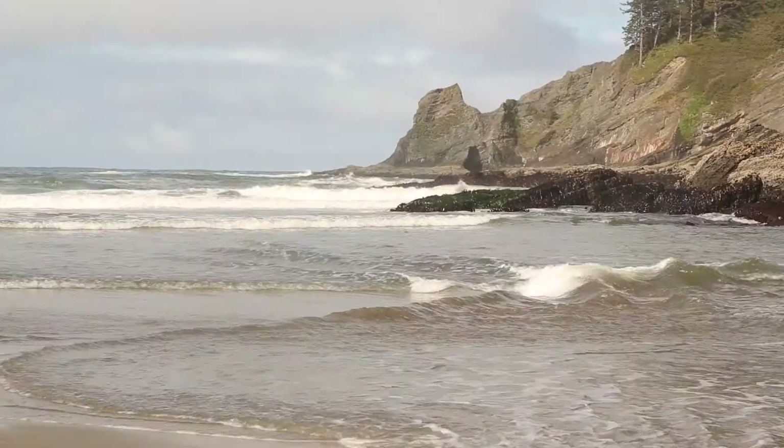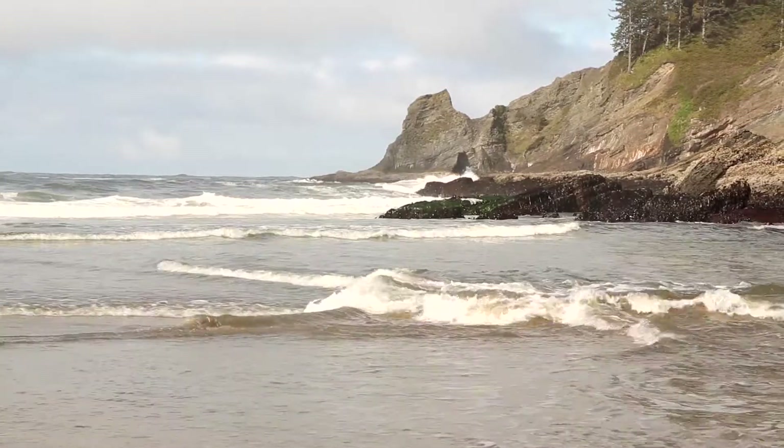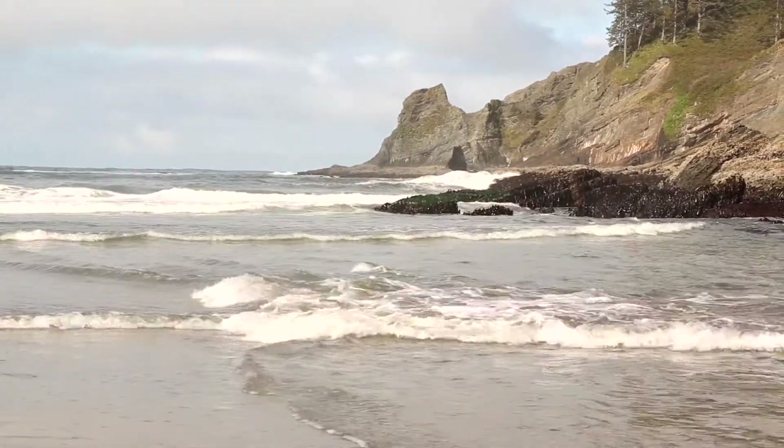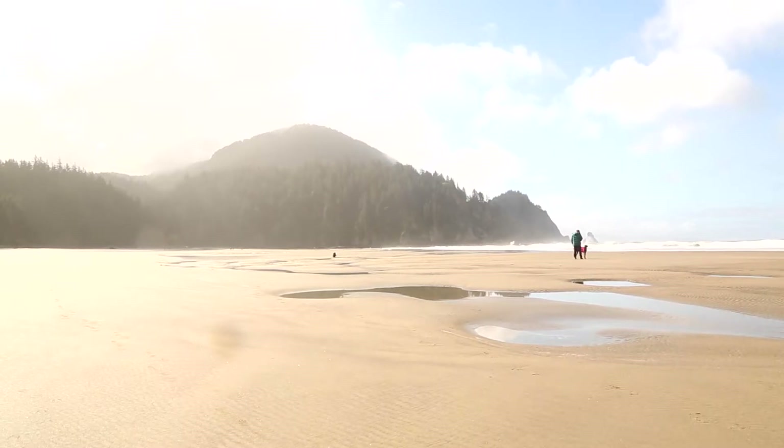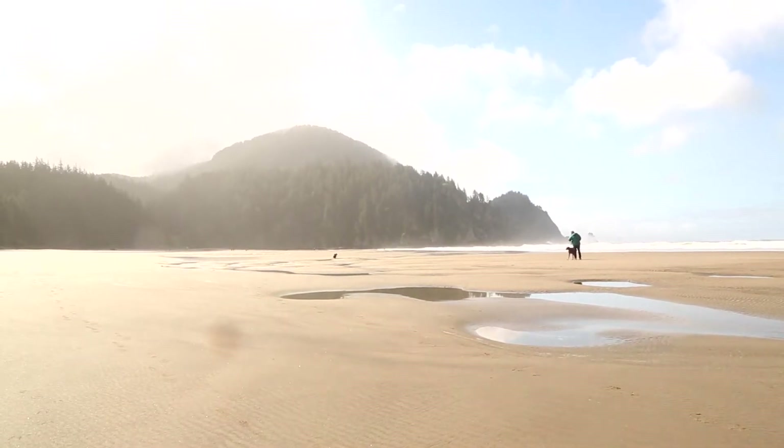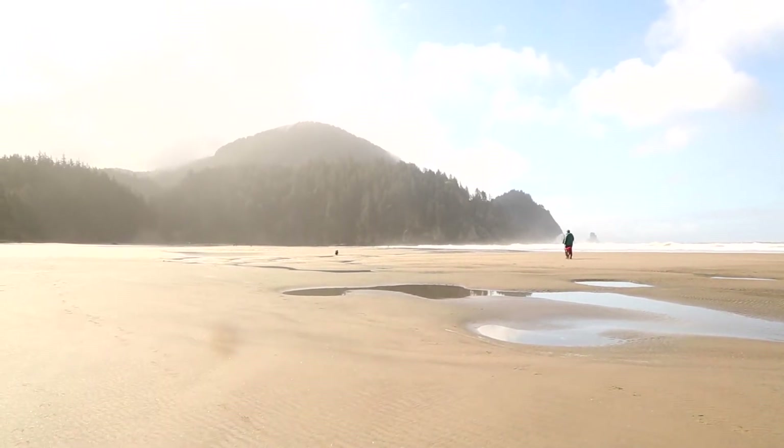Hi, my name is Margaret Treadwell and I'm the program coordinator for Friends of Cape Falcon Marine Reserve. We're standing here at Cape Falcon Marine Reserve, which is between Manzanita and Arch Cape, Oregon, and is Oregon's northernmost marine reserve. It includes this beautiful place, Short Sand Beach. Today we're going to take a look at some tide pools, which are some of the most interesting and biodiverse ecosystems in our ocean, so let's go.